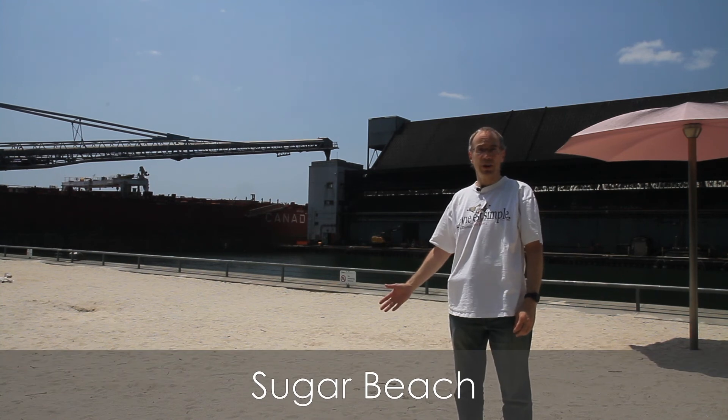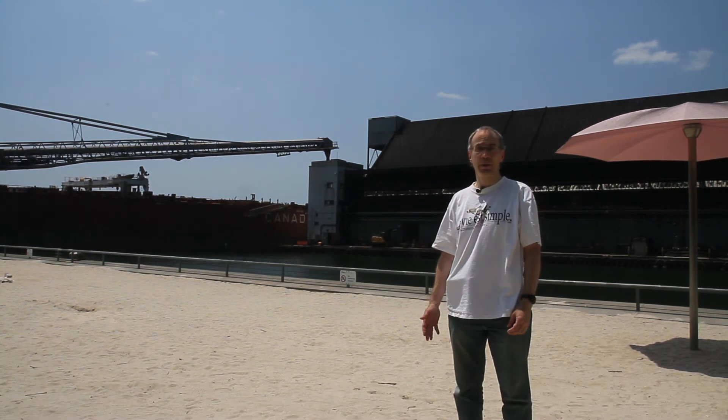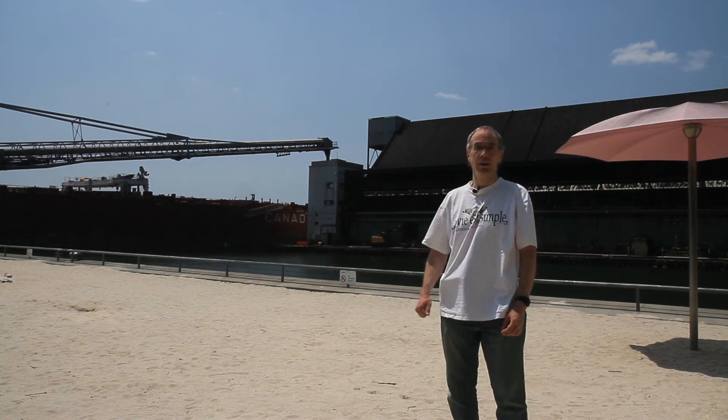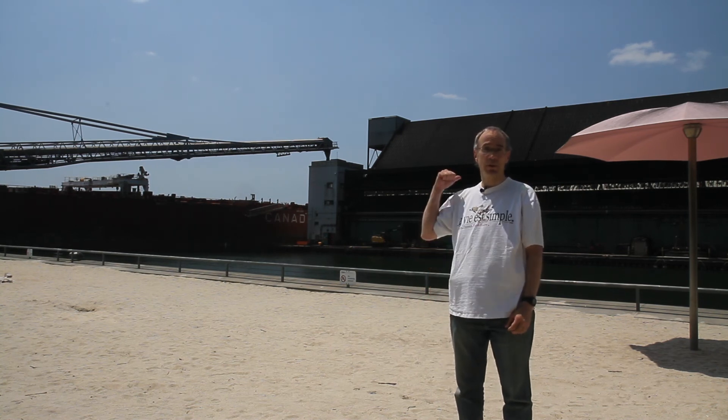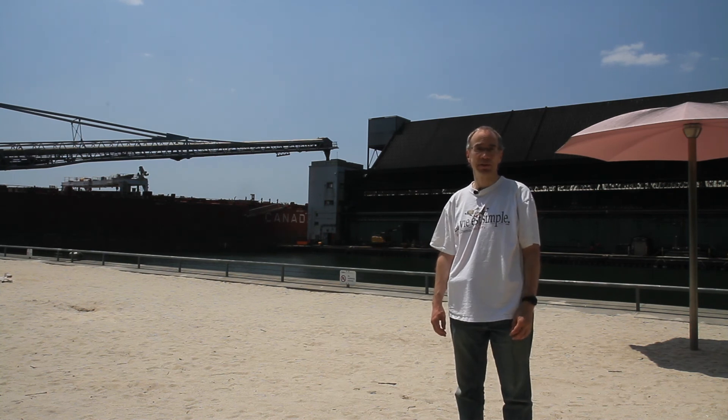This is Sugar Beach on the eastern side of the central waterfront. It's not a real beach, and this is not sugar — it's named for the sugar refinery behind me across the slip. Toronto has another artificial beach park on the western side of the central waterfront. Let's go visit that now.